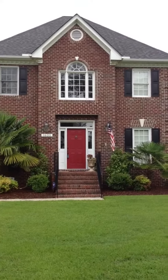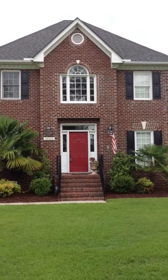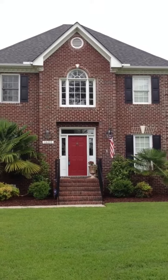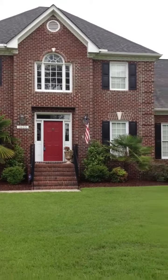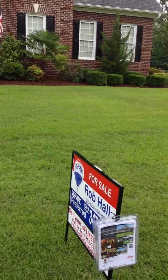Hey everybody, Rob Hall with RE-MAX here. It is Wednesday, May the 23rd. I'm outside of one of my brand new listings at 1605 Pelham Road in the Windsor subdivision in Winterville.